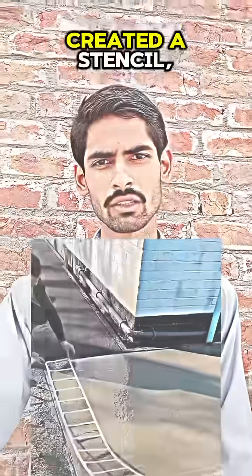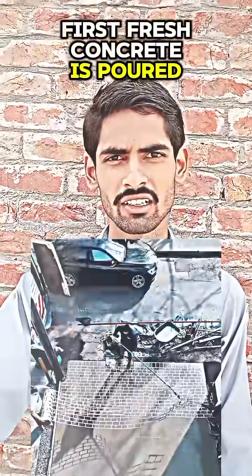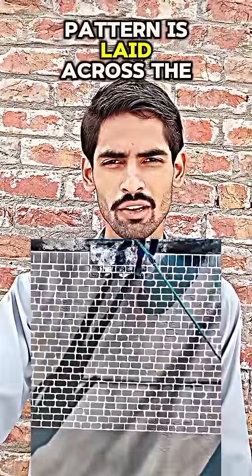Did you know that these guys created a stencil? Concrete that can mimic natural stone or wood without the cost or maintenance. First, fresh concrete is poured and leveled while it's still wet. A stencil with your chosen pattern is then laid across the surface.